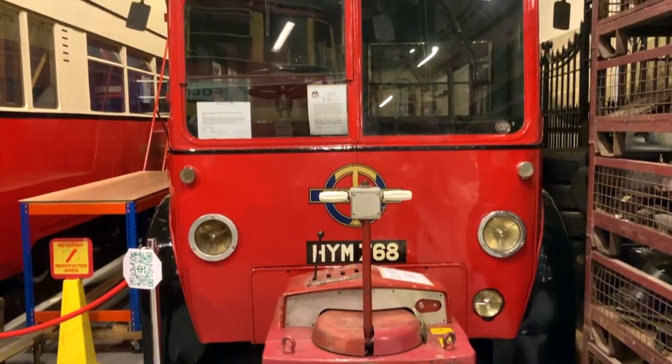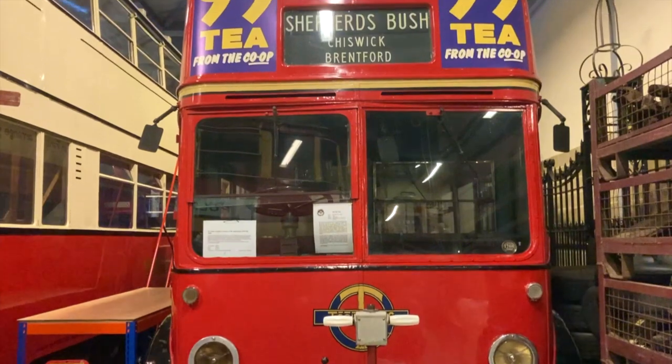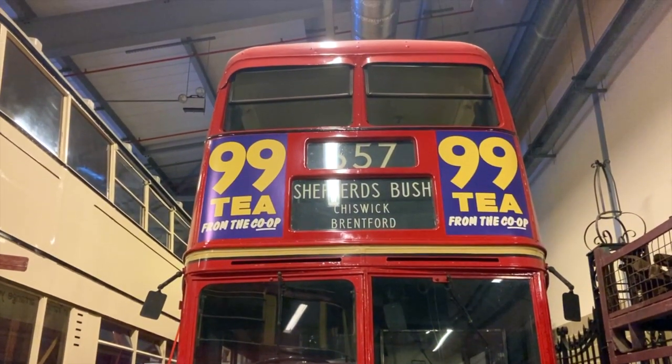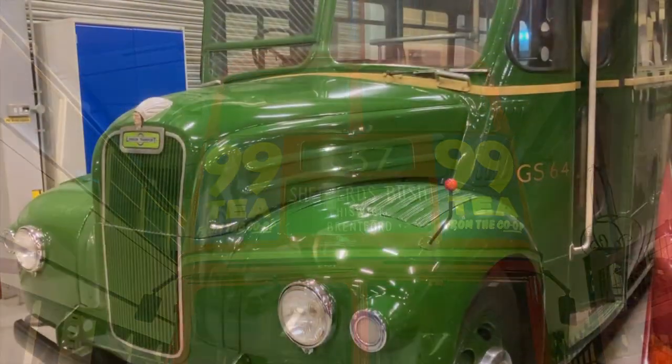This trolleybus, meanwhile, dates from 1948, and was built as part of a batch to replace the many vehicles which had been lost during World War II. It remained in service until the early 1960s.